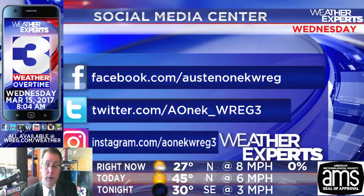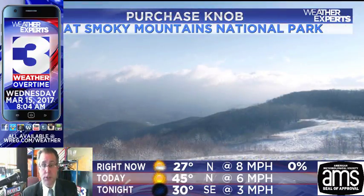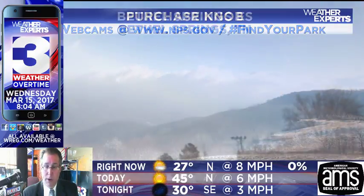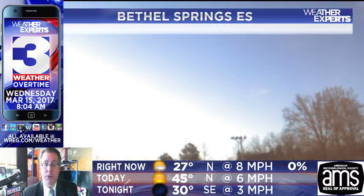Thank you very much, Mr. Alex, for sending that along — really do appreciate it. Twitter.com slash AONIC underscore WREG3 if you have any pictures you'd like to tweet to us. Purchase Knob — fresh snow in the Appalachians over portions of the Great Smokies — and this one also courtesy of the National Park System if you'd like to see more about what's going on there.